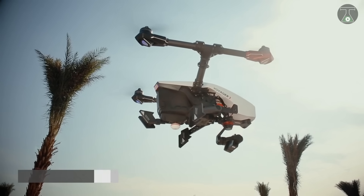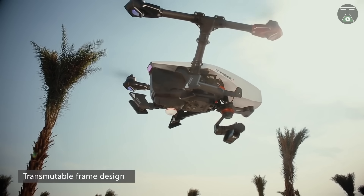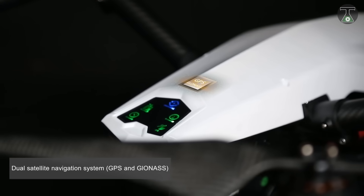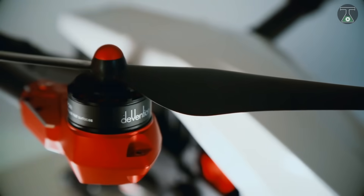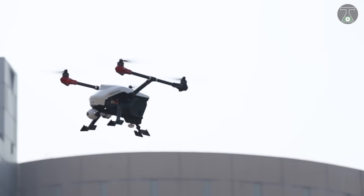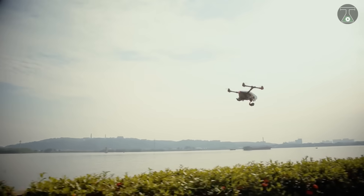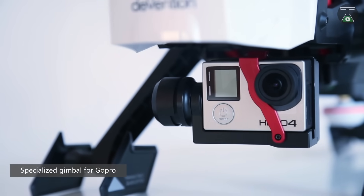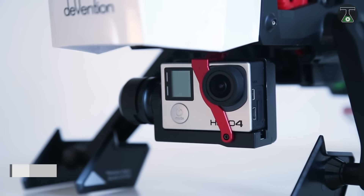The drone has a 360-degree camera view only by flipping a switch. It has a wingspan of 13.6 inches and is quite heavy in terms of weight, weighing around 3.6 kilograms or 8 pounds. This drone is made up of ABS plastic, carbon fiber, and aluminum to ensure higher resistance to falls or crashes. The propellers and arms are made from carbon fiber.